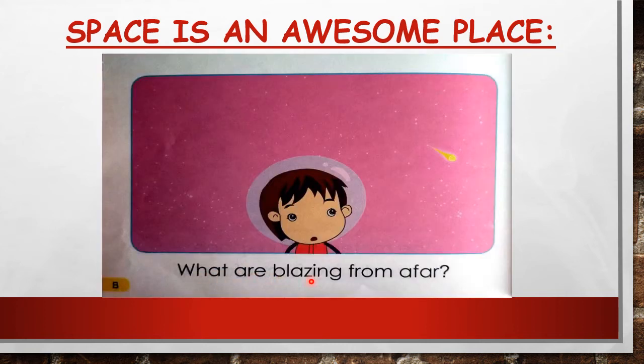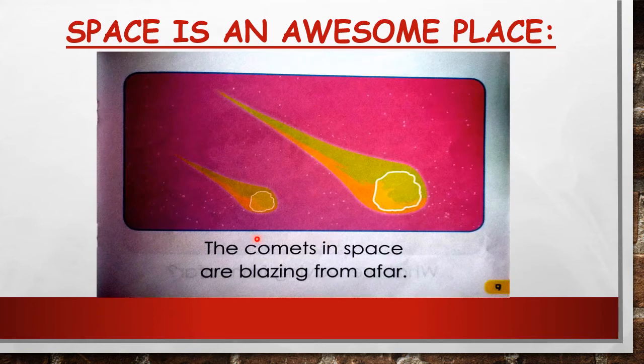What are blazing from afar? Again — what are blazing from afar? The meteoroids in space are blazing from afar. Very good, let's do it again: the meteoroids in space are blazing from afar.